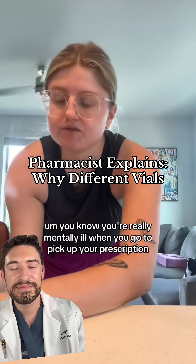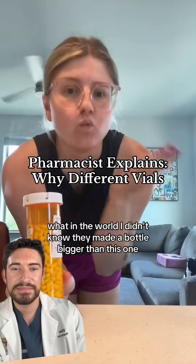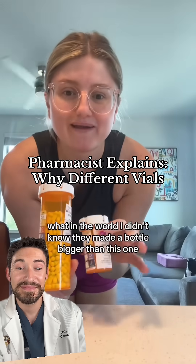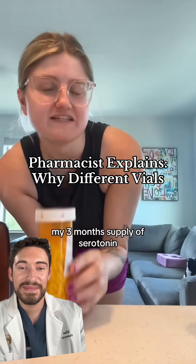You're really mentally ill when you go to pick up your prescription and they hit you with this size bottle of Prozac. What in the world? I didn't know they made a bottle bigger than this one. I picked it up and I was like, oh my god. My three months supply of serotonin.